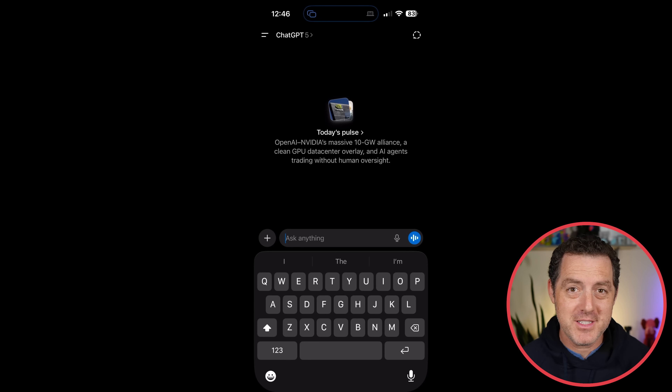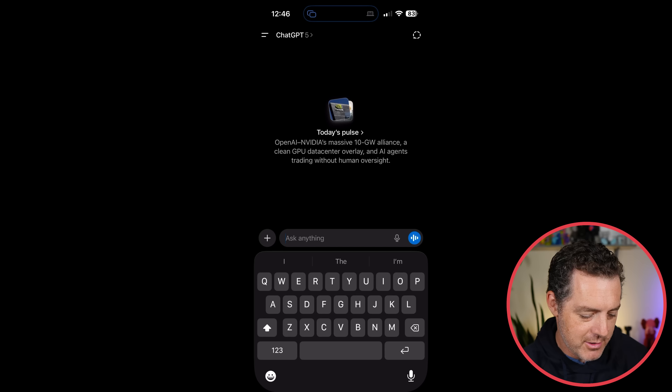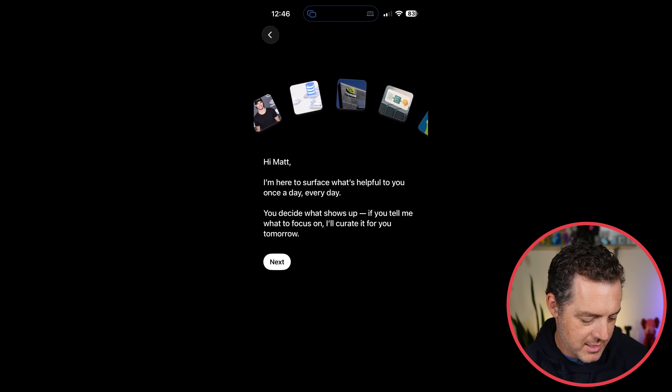I just opened up ChatGPT and here's what it looks like for me. I have today's Pulse: OpenAI, NVIDIA's massive 10 gigawatt alliance, a clean GPU data center overlay, and AI agents trading without human oversight. Clicking into it, it says: 'Hi Matt, I'm here to surface what's helpful to you once a day, every day — you decide what shows up.'